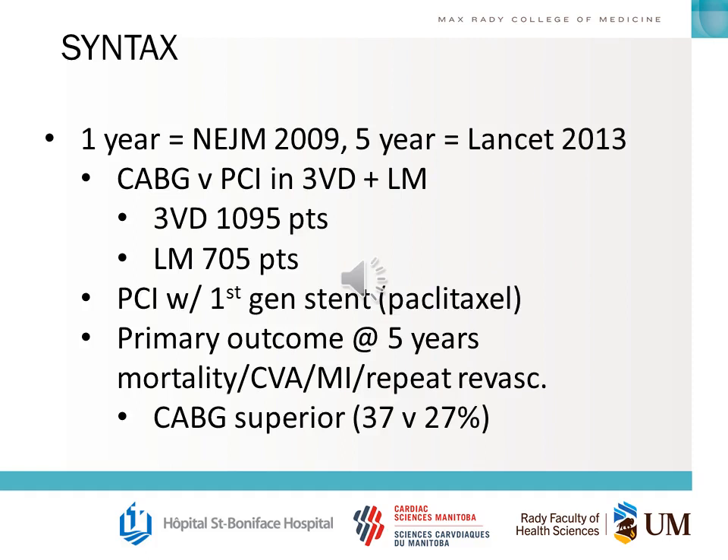Let's go over the SYNTAX trial. The one-year results came out in the New England Journal of Medicine in 2009; the five-year results came out in The Lancet in 2013. It compared CABG versus PCI in people with three-vessel disease or left main: 1,095 three-vessel disease patients and 705 left main patients. It used a first-generation paclitaxel stent. The primary outcome at five years was a composite of mortality, CVA, MI, and repeat revascularization.